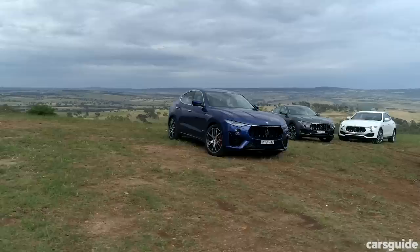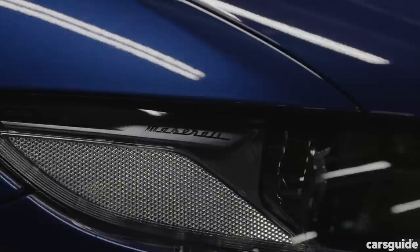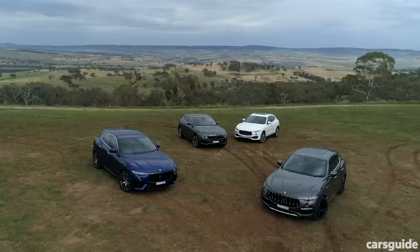If you want a sunroof, you're going to have to option it on the entry Levante — it's standard on the S, and that's one of the only differences in standard features between the cars. The car I've been driving is fitted with the Grand Sport Package, which costs $35,000. It adds a more aggressive body kit with matte black bits plus a sportier interior. The other pack is called the Grand Luso, which luxuries things up with chrome exterior elements and silk upholstery on the interior.